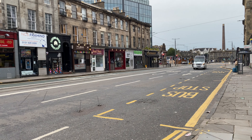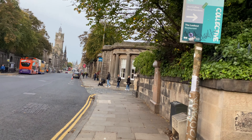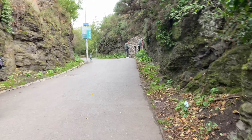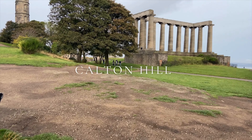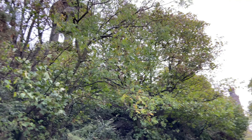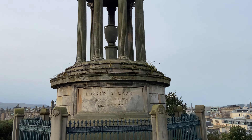We are heading to Calton Hill. I will first spot Calton Hill. Climb a few steps to reach the extinct volcanic hill. This hill is the home to a collection of grandiose buildings and monuments. Once you reach up the hill, you would find the Dugald Stewart Monument.